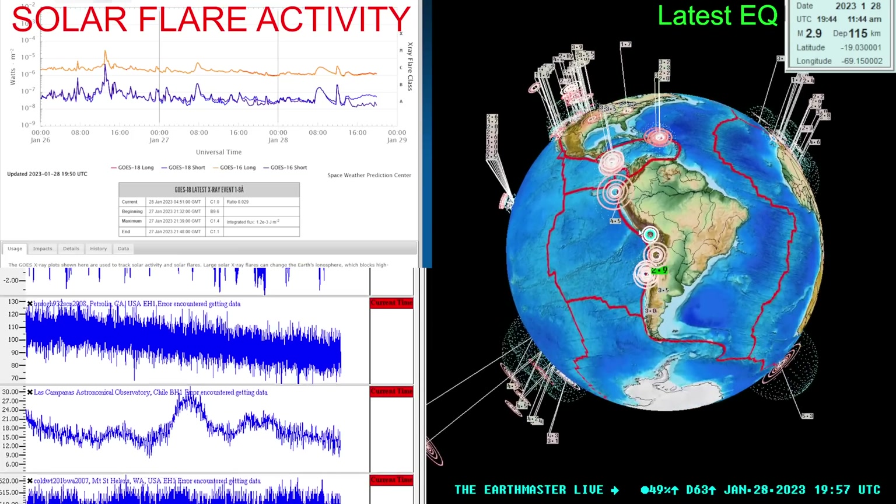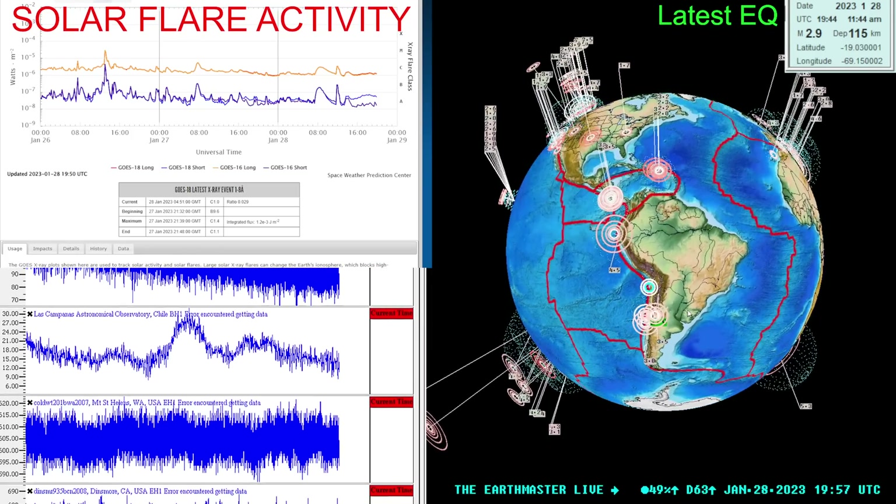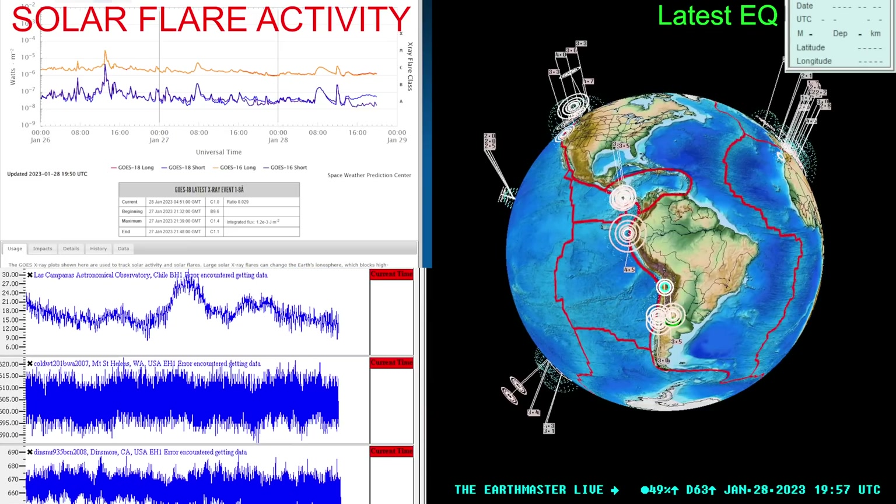Latest activity shows a 2.9 into the area of South America, looks like around the northern Chile area.